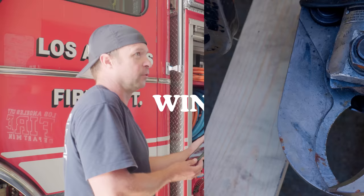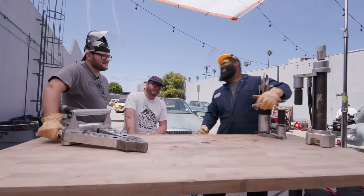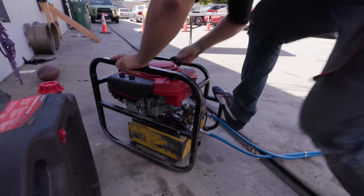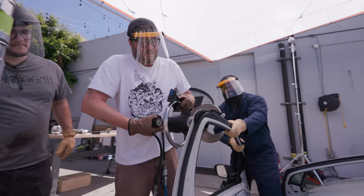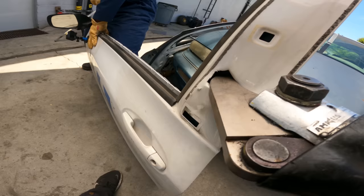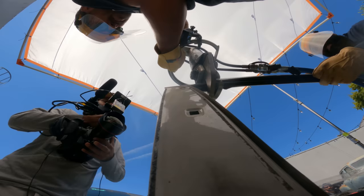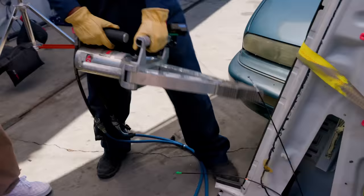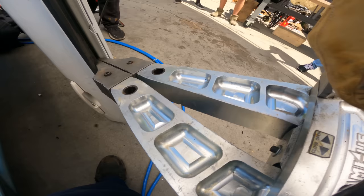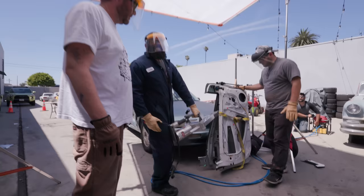So before we jump straight into saving lives, I wanted to try it out on something easy to cut. We grabbed a door and got to cutting and spreading on that. Let's cut through some doors. Pressure's coming. Whoa, look at that — hell yeah! Dude, that's so sick. Safe to say that works.